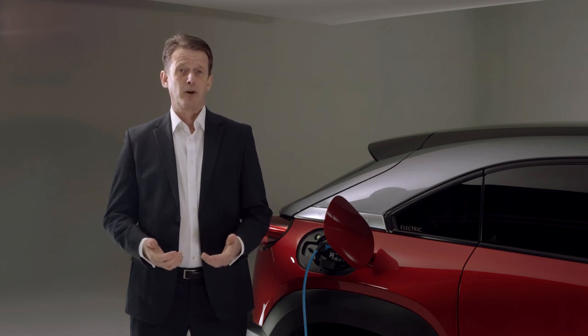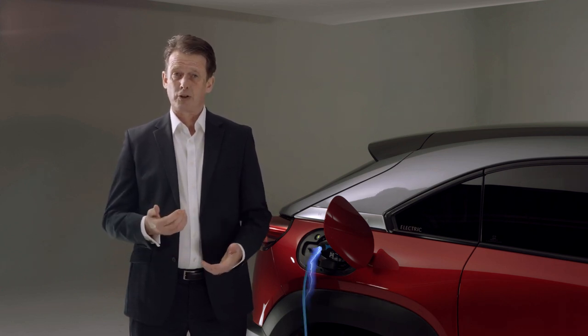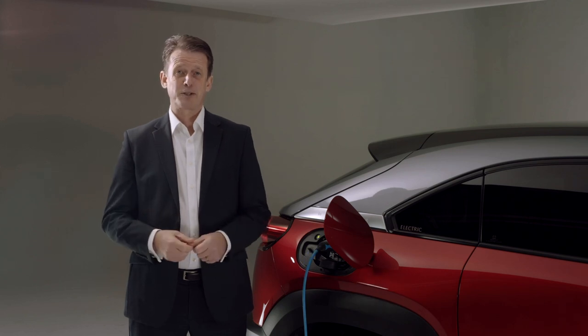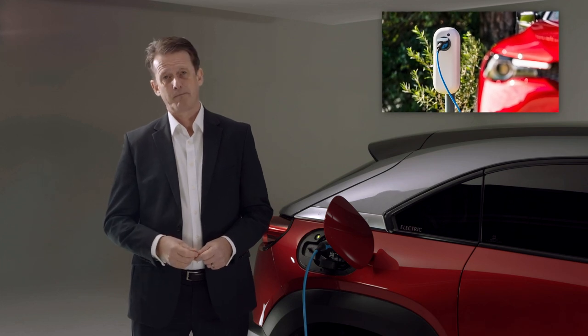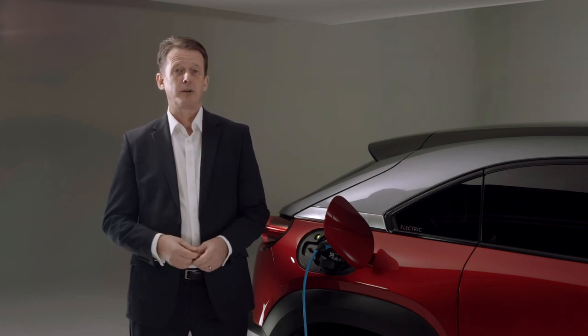From launch, customers receive a free home wall charger, adding to the convenience and ease of ownership. One of the best ways to maximize the range of the Mazda MX-30 is through the use of regenerative braking.